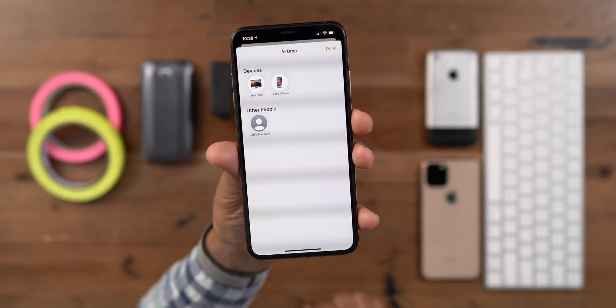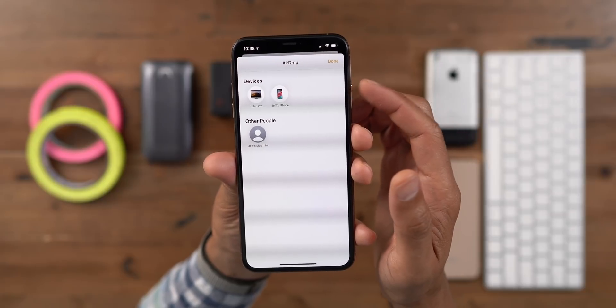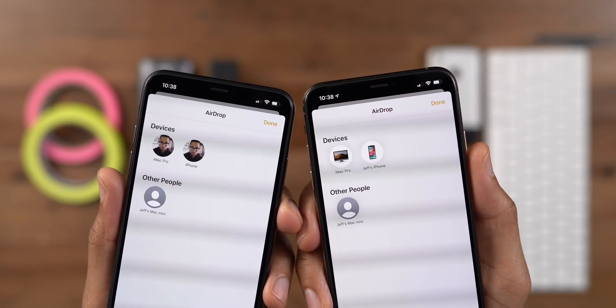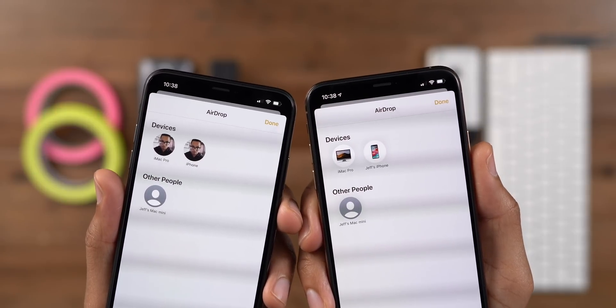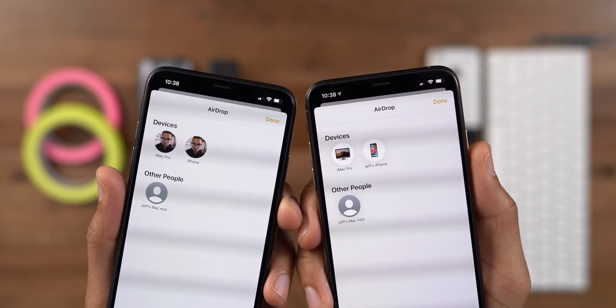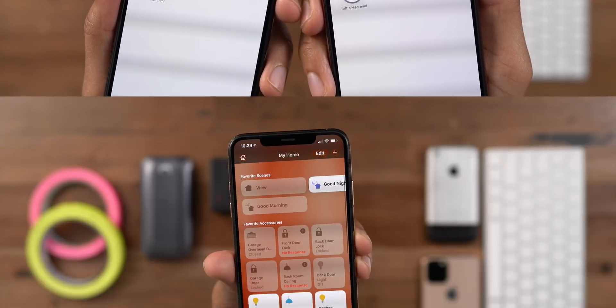Another thing you'll notice is an updated AirDrop destination icon. Now you'll see an actual picture of an iMac or an iPhone instead of just your user profile avatar. I actually like the new way better because it makes it easier to quickly determine which device I want to send to.